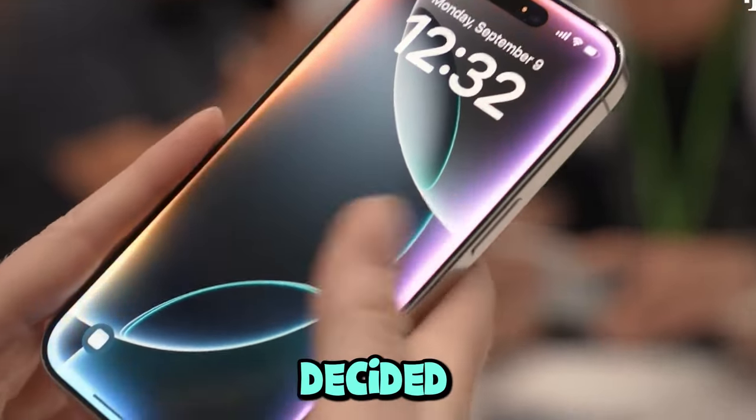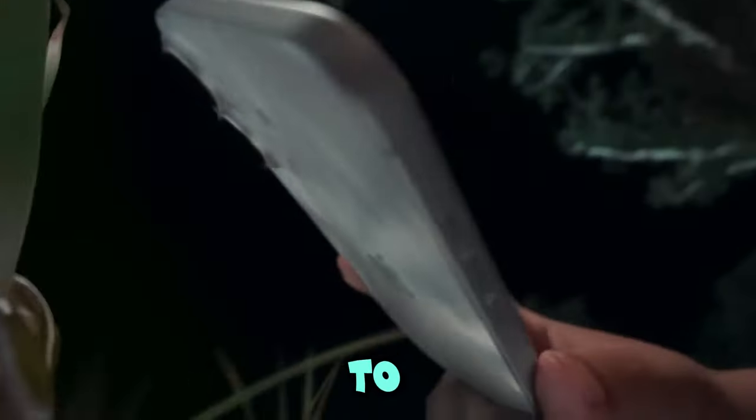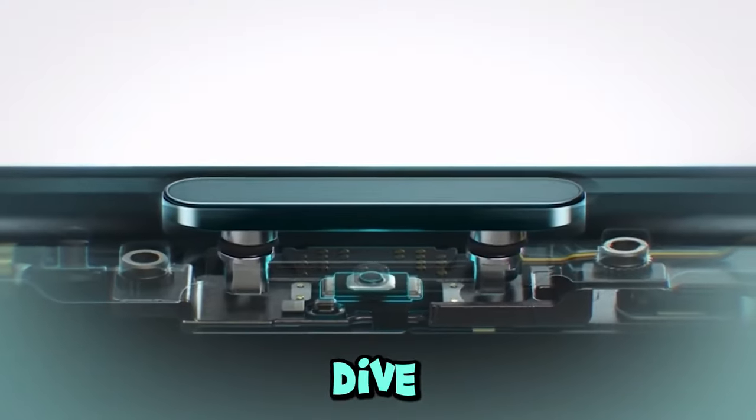It's almost like Apple decided, if it ain't broke, don't fix it, but just slapped on some fresh paint. That said, the fun bright colors on the base models are a nice touch — perfect for those of us who want our tech to be as vibrant as we are.